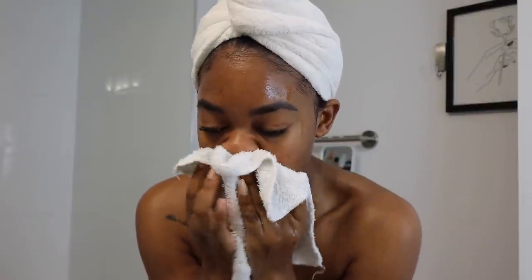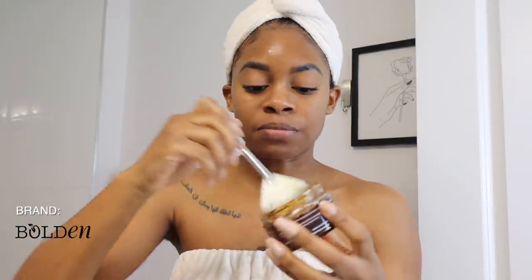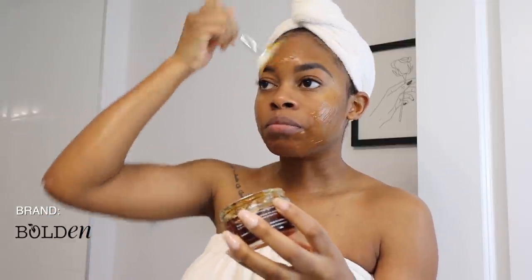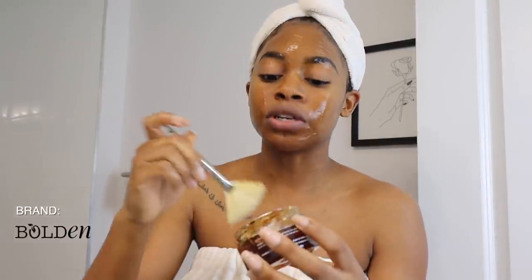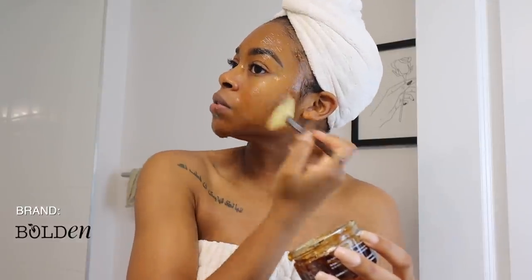I'm not going to dry my face all the way because you apply this face mask on damp skin. This is the Bolden Glow Hydrating Mask — you guys have seen me use this so many times on my channel. I'm applying it with a little facial brush. If you have dry skin or just need an extra boost of hydration, definitely check this out. I've gone through like four of them. I use it maybe three or four times a week and it's gentle enough to use under the eye area too.